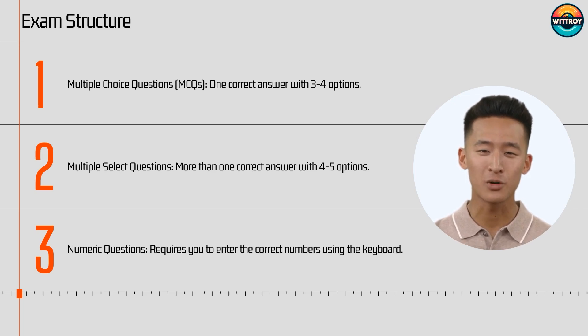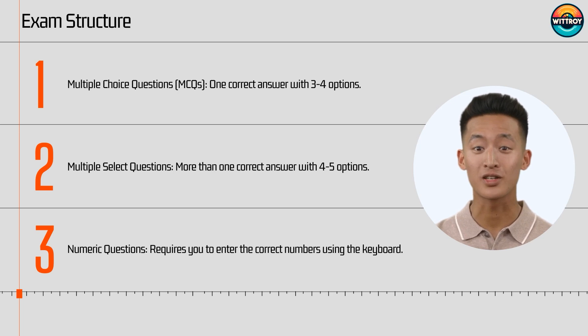Multiple select questions have more than one correct answer with four to five options. Numeric questions require you to enter the correct numbers using the keyboard. The number could include decimal places.